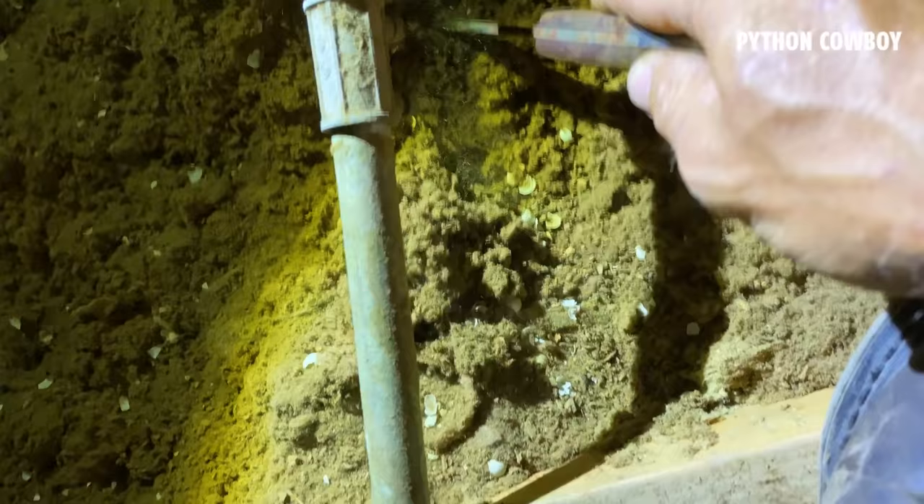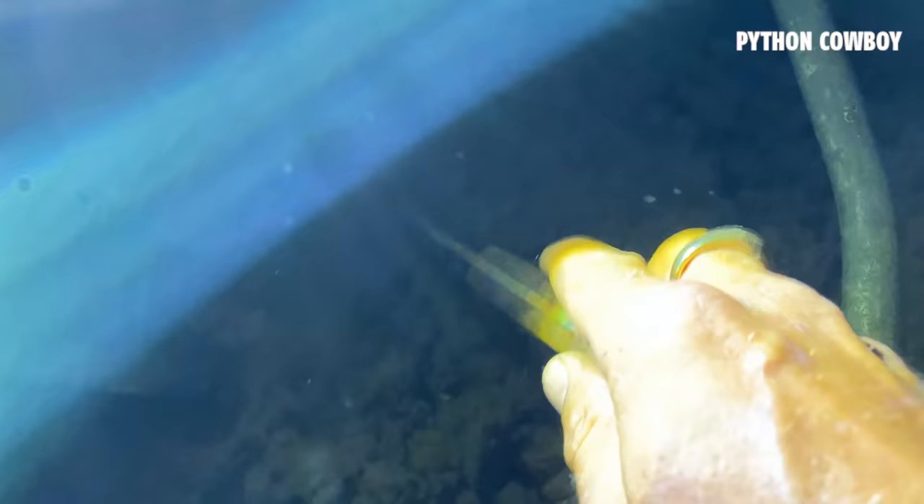I did find evidence of rats. I found rat poop and found where they were entering up the AC line, where they chewed some of the insulation to come up in the attic. Because of that, I treated the job as a rat job. I knew they had a rat problem to begin with, so let's handle that and see if that fixes the problem.